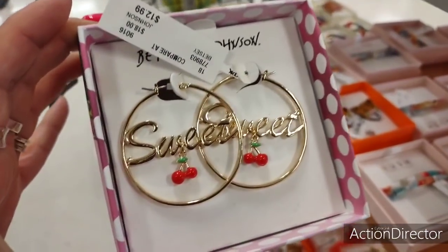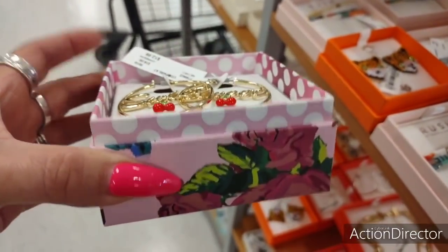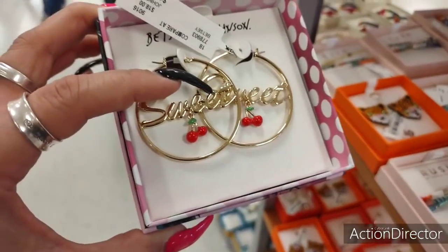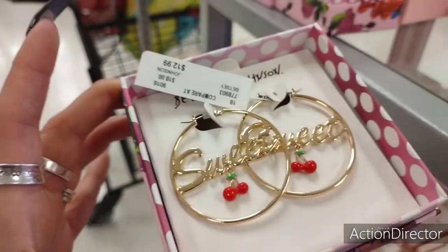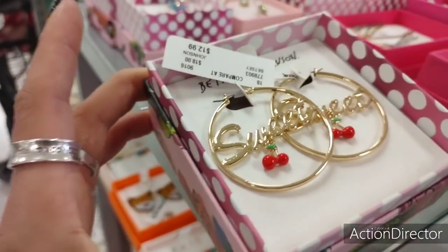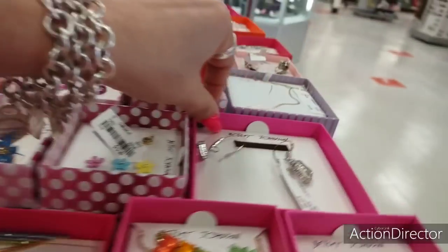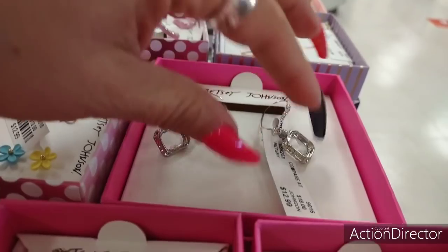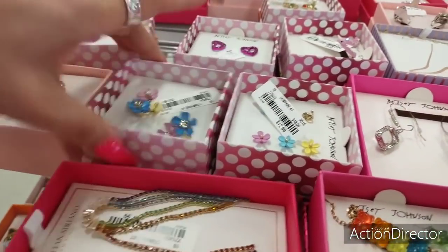So we're going to jump into some cute earrings. Sweet Cherry — these are by Betsy Johnson. Cute packaging, you won't even have to get a bag for it, just with a card and maybe a little ribbon. These are $12.99. Love them, I love Betsy Johnson — she's so fun. These are pretty — little drop earrings, $12.99. Very, very colorful, Betsy Johnson.